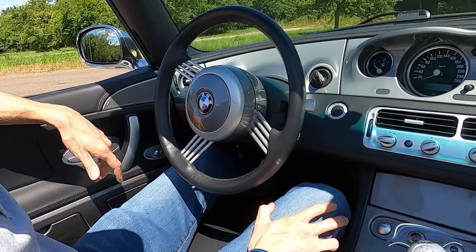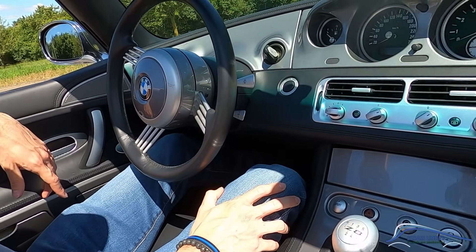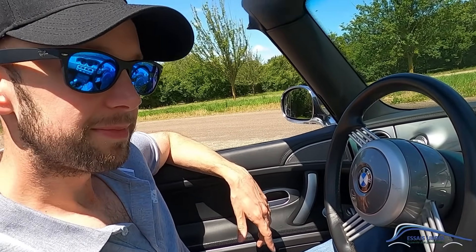Les rares qu'on peut trouver en boîte automatique, ce sont les Alpina, notamment destinées au marché américain. Cabriolet, V8, 400 chevaux, boîte mécanique, c'est vraiment sympa. C'est la voiture ultime du passionné, tu coches toutes les cases.